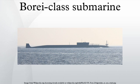Cost is some 23 billion rubles. In comparison, the cost of an Ohio class SSBN was around US$2 billion per boat. A fifth-generation successor supplement is already in development.